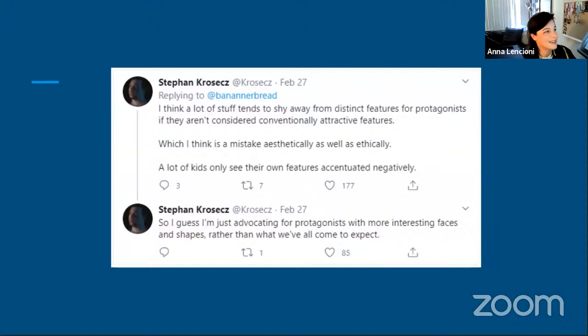Twitter user Stephen said: 'I think a lot of stuff tends to shy away from distinct features for protagonists if they aren't considered conventionally attractive, which I think is a mistake aesthetically as well as ethically. A lot of kids only see their own features accentuated negatively. I'm just advocating for protagonists with more interesting faces and shapes.' I feel like interesting weird facial proportions tend to be assigned to comic relief, parents, or villains — but you can easily make a protagonist that looks a little different and still have them be appealing and relatable.